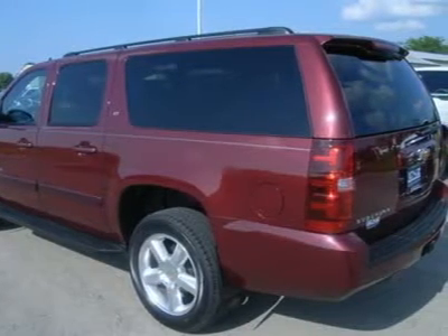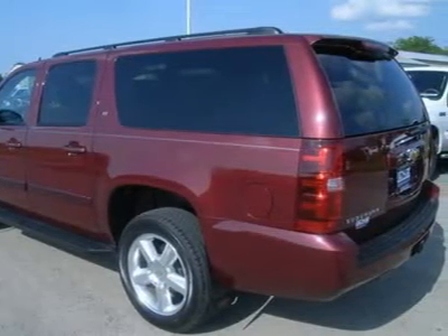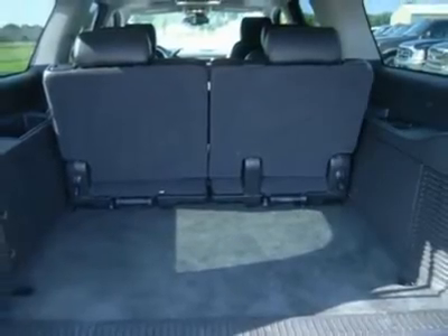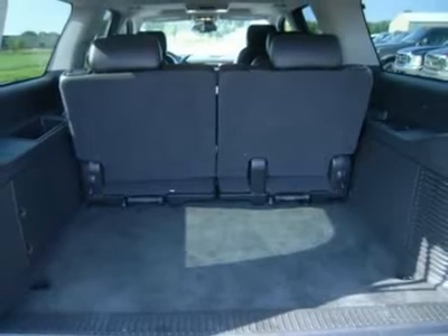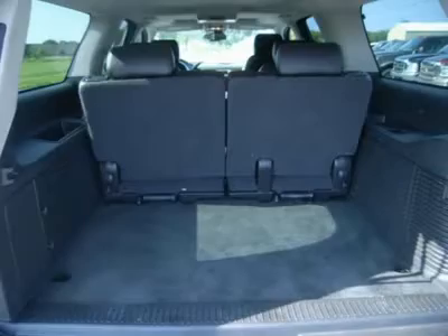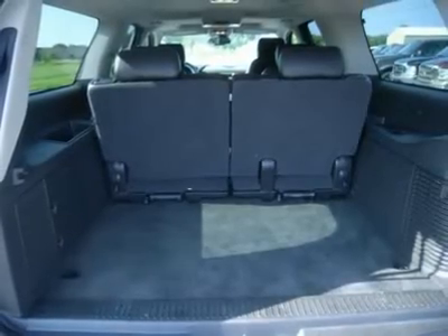Power fold mirrors with built-in directional signals. Power lift gate and lift glass. Running boards. Bridgestone Dueler P275/55R20 tires. Power pedals. Keyless entry with factory remote start. CD player.